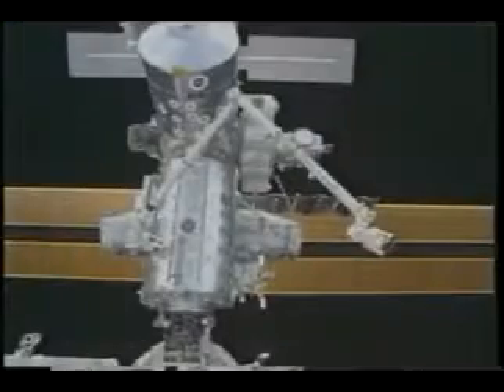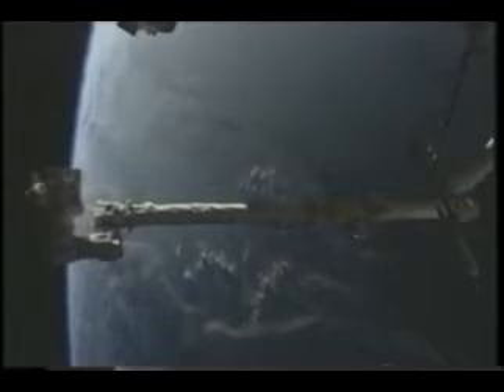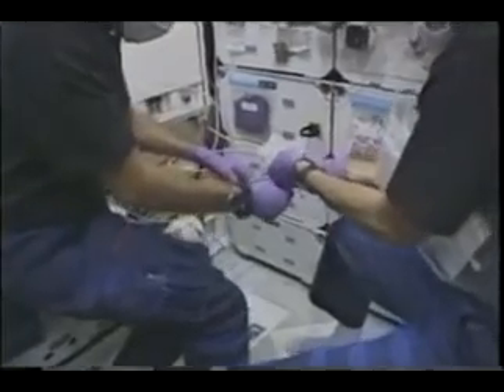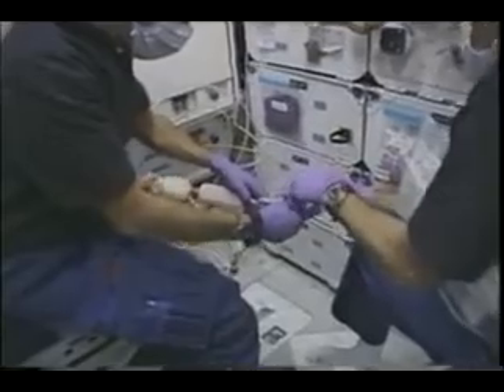It was a great pleasure for me to help Valeri operate the arm, working in seven degrees of freedom — something we hadn't seen in several months. Purple gloves.